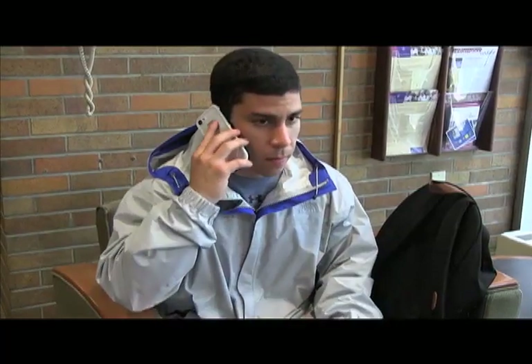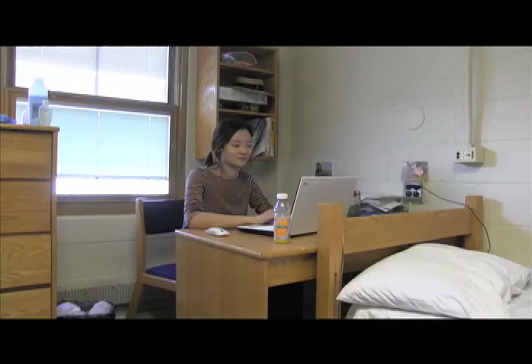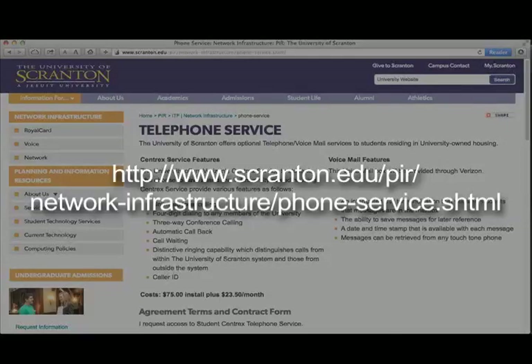While most students use their cell phones to make calls to friends, family, and others, telephone landlines are available to students residing in university-owned housing. Verizon's Centrex service is our service provider. There is an install charge and a monthly bill as well. For detailed information on setting up a landline, visit the university website.